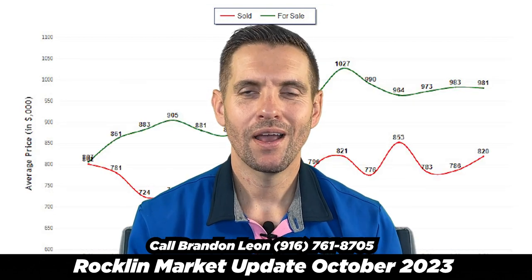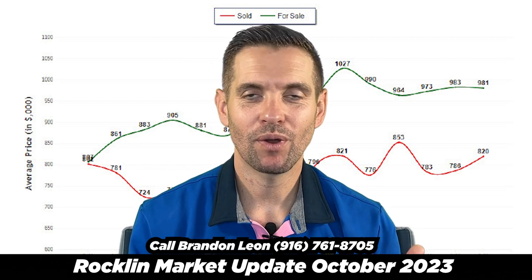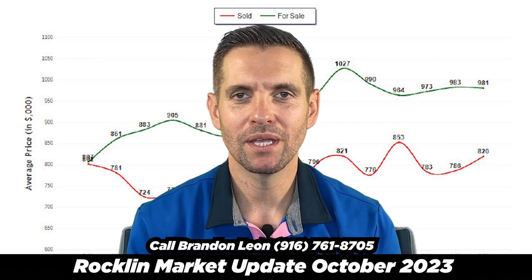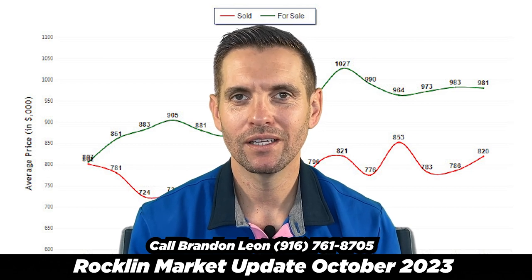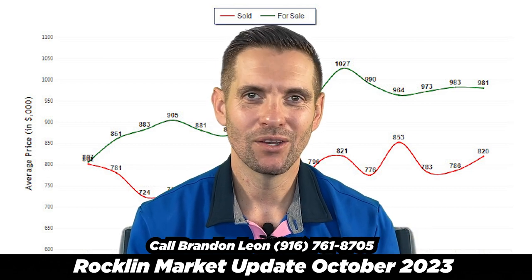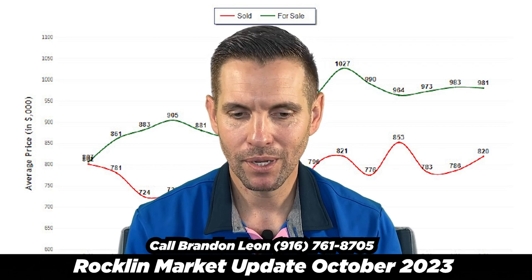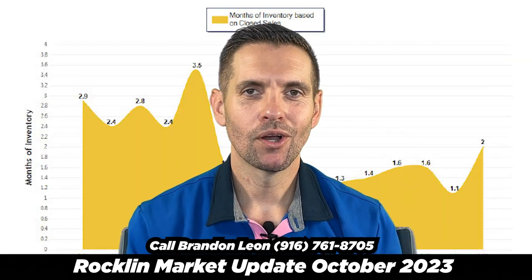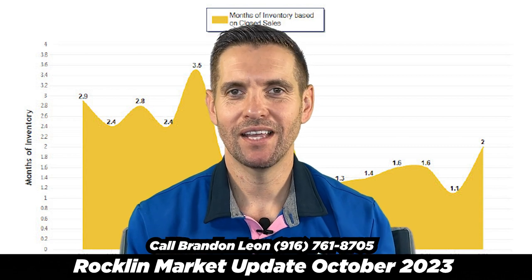Days on market should continue to go up through December. As we look at the average sales price and average sold price, this doesn't carry too much weight because there are so many different types of homes in Rocklin — you have the luxury homes and you have the small entry-level homes. But the sold price has gone up two months in a row, so let's continue to watch that.